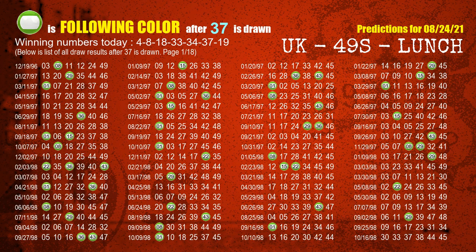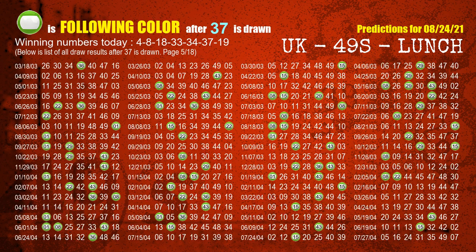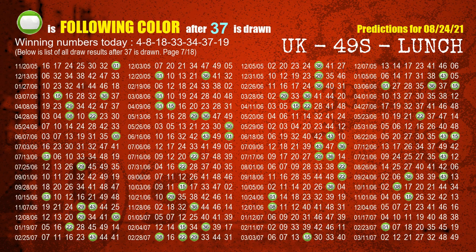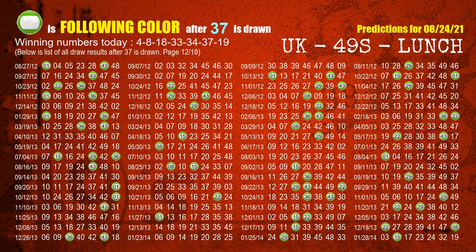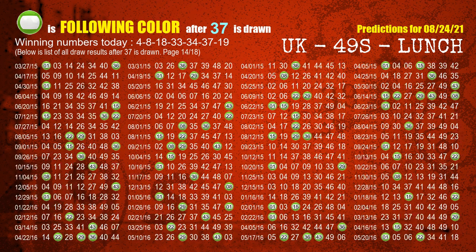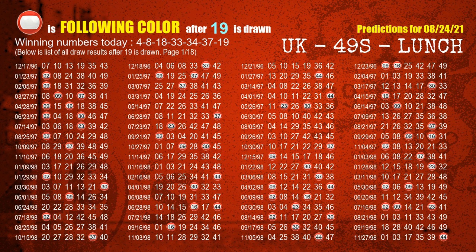The sixth winning number is 37. The most frequently following color is red when 37 is the winning number in the last draw. When 19 is the winning number in the last draw, we also note its most frequent following color.